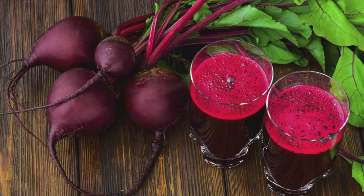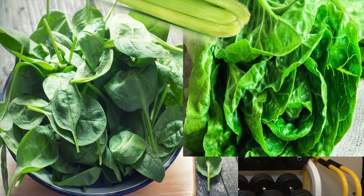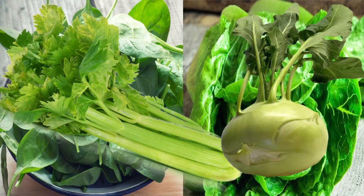Beetroot juice is the next one, and along with nitrates, it has been extensively studied in the realm of endurance sport performance. Nitrates in beets get converted into nitric oxide, with one study showing nitric oxide levels increasing by 21% in just 45 minutes after ingesting. Beets aren't the only vegetable high in nitrates — other examples include spinach, lettuce, celery, and kohlrabi. If you're looking to improve your sports performance and you're not eating many veggies, that would be a good place to start.